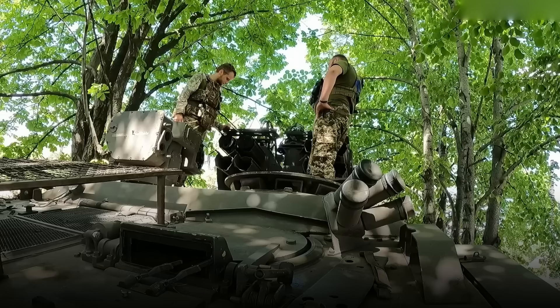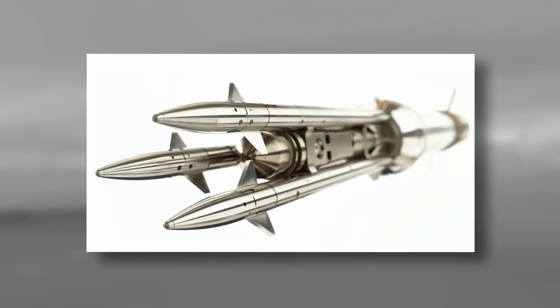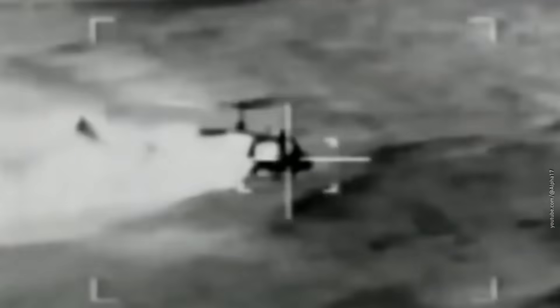But Starstreak has more tricks up its sleeve: this missile fires darts. After launch, Starstreak splits into three metal darts. Each one knows where it's going and how to hurt, because each has its own guidance system and delayed-action fuse.